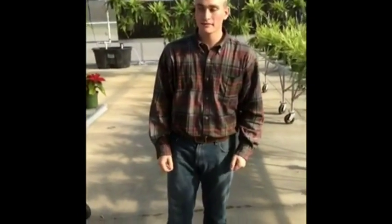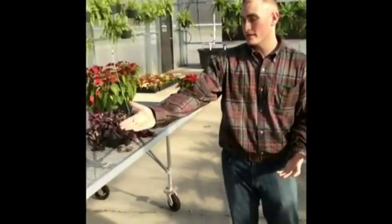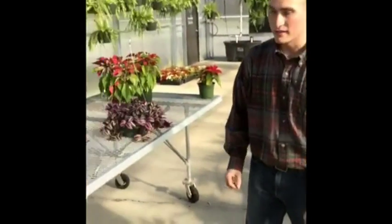In the greenhouse, we grow many different kinds of plants. Some we start from seeds, like poinsettias, while others we start from clippings, like wandering Jews. You may ask what we do with all these plants — we have different fundraisers. For example, in the winter, we sell the poinsettias.